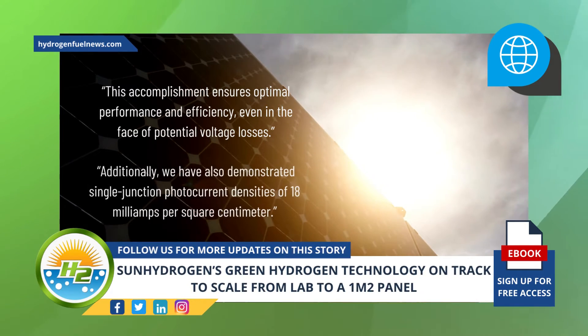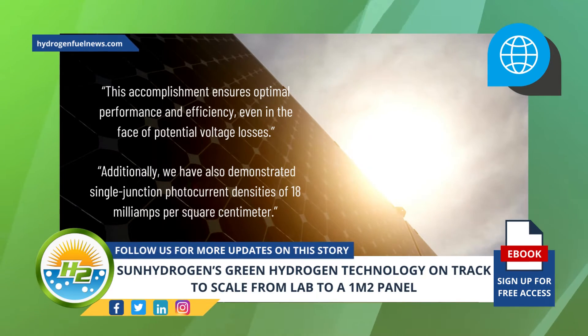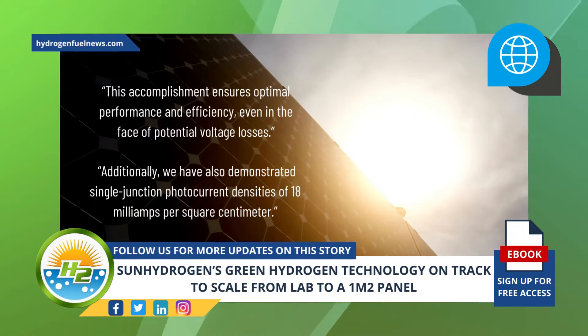Additionally, the company has also demonstrated single junction photocurrent densities of 18 milliamps per square centimeter.